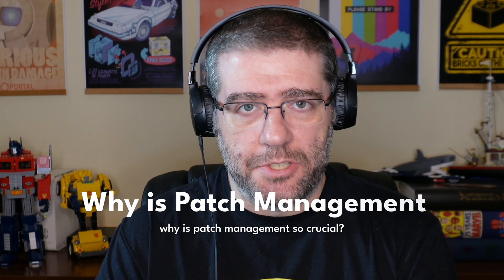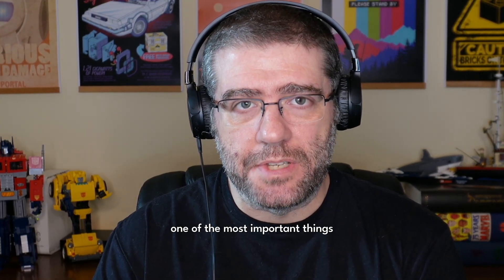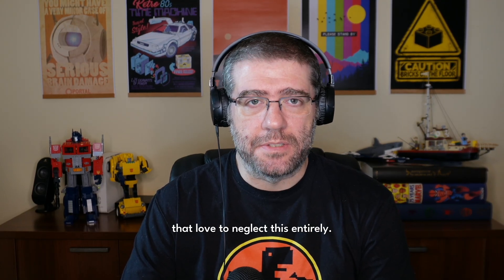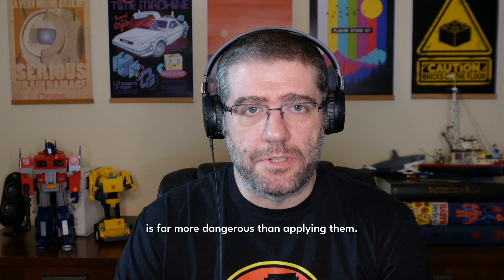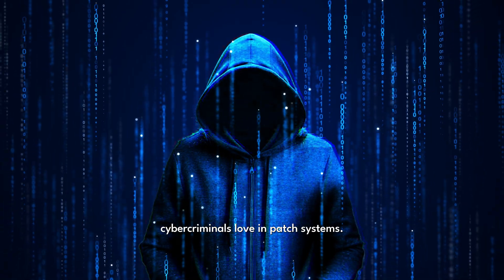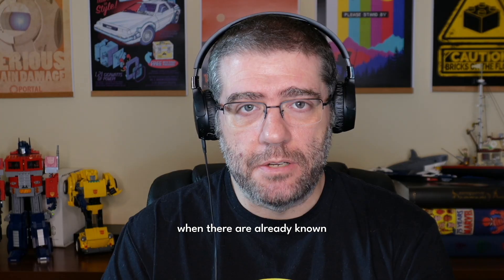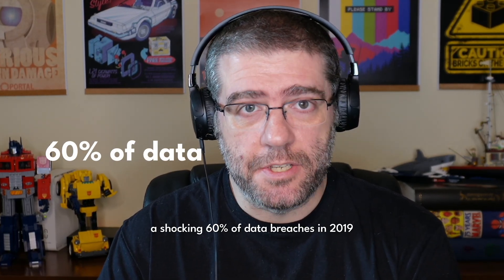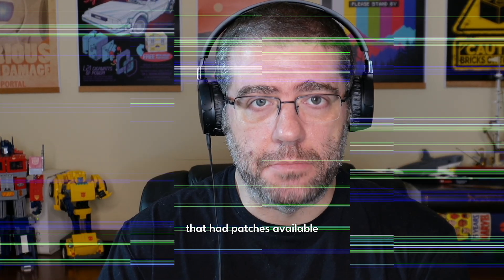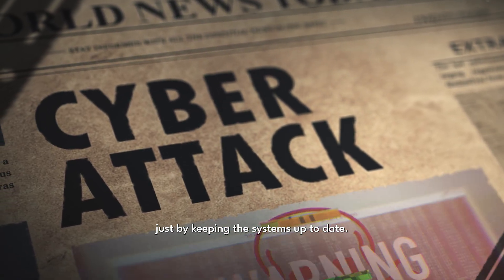Now you might wonder, why is patch management so crucial? Patching might seem like a routine task, but it's actually one of the most important things you can do to keep your system safe. Yet despite its importance, so many organizations neglect this entirely. Ignoring patches is far more dangerous than applying them. Cybercriminals love unpatched systems — they don't need new ways to break in when there are already known vulnerabilities waiting to be exploited. A shocking 60% of data breaches in 2019 were caused by security flaws that had patches available but were not applied. Most of those attacks could have been prevented just by keeping systems up to date.